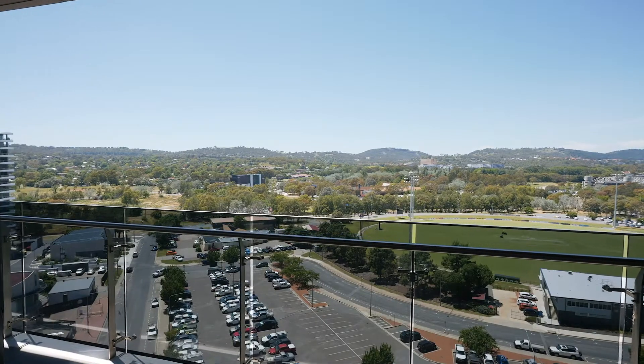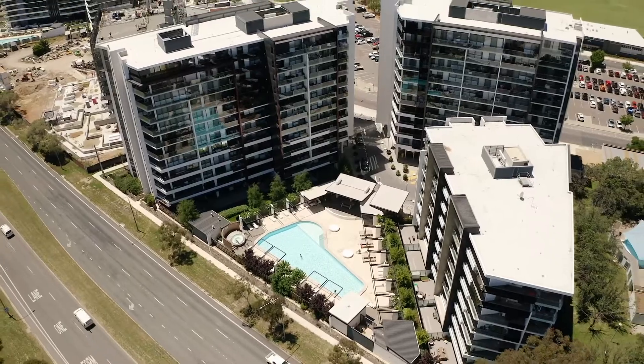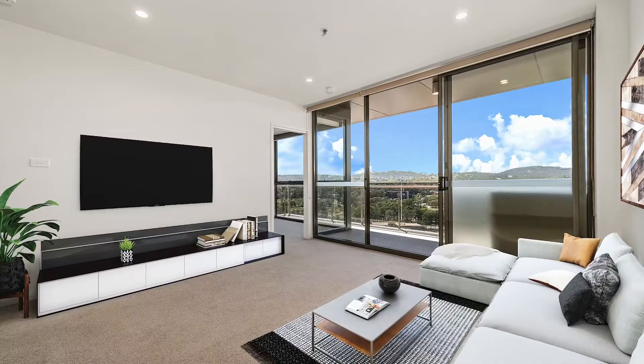Practically brand new, Trilogy offers the best of lifestyle living and contemporary comfort. Just minutes from the Loden Town Centre, what makes this apartment so special is the aspect.